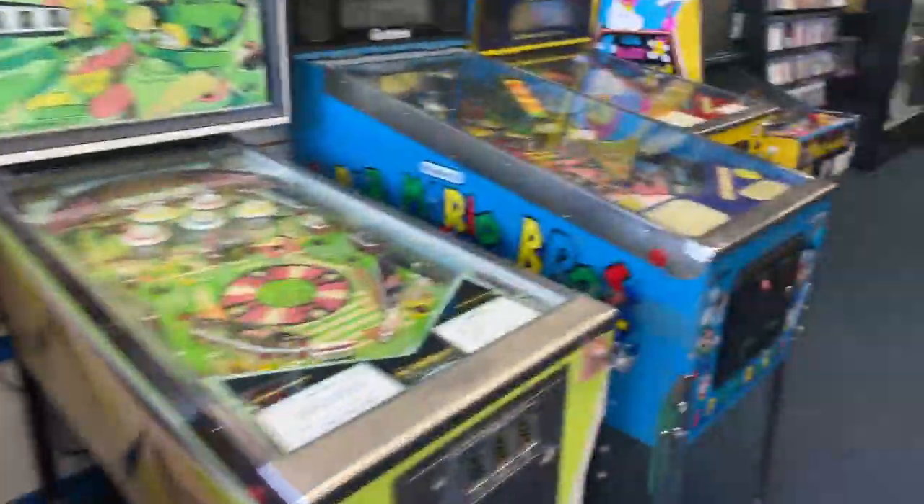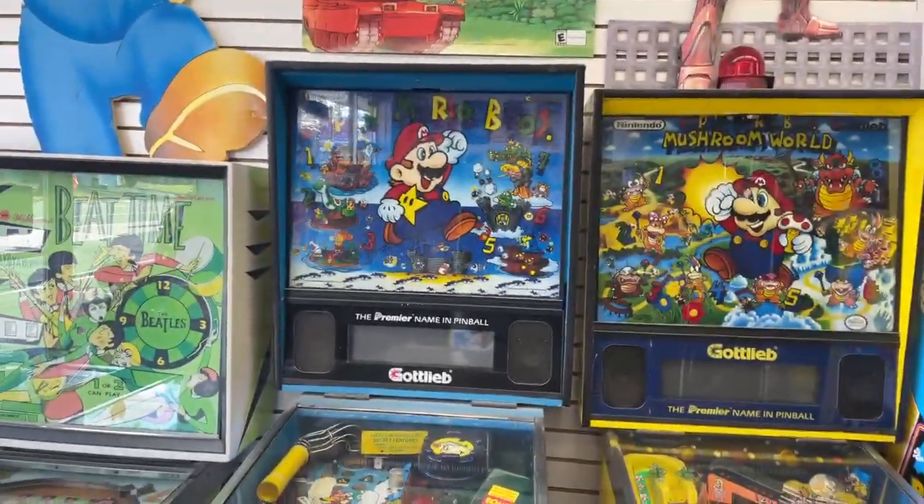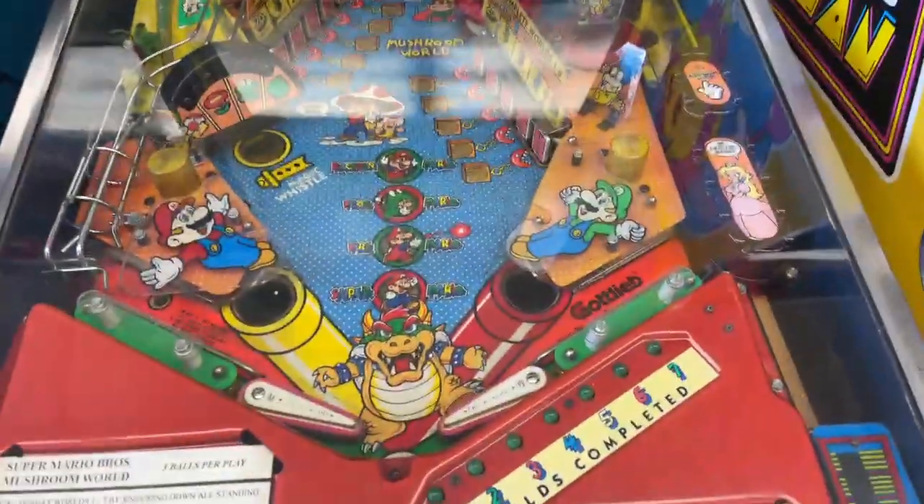They got Smash Bros, Super Mario Bros. This is a really dope place.